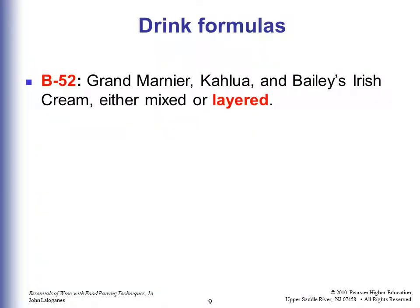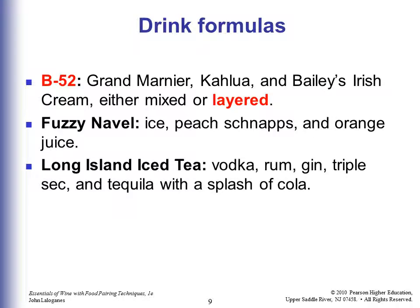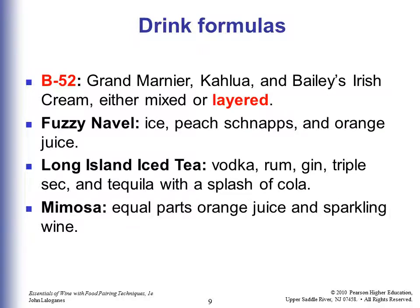A B-52 is Grand Marnier, Kahlua, and Bailey's Irish Cream, either mixed or layered — an example of a layered drink. A Fuzzy Navel is ice, peach schnapps, and orange juice. A Long Island Iced Tea is vodka, rum, gin, triple sec, and tequila with a splash of cola. It tastes like iced tea going down, but have enough of them and you'll know you are not drinking iced tea. A Mimosa is equal parts orange juice and sparkling wine.